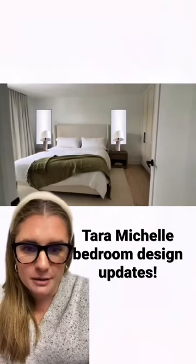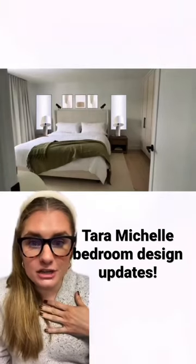Knowing her and knowing she likes to read in bed, I would personally add some plug-in sconces as well. The cords will go behind the bed so you wouldn't see them, and they add a little bit more interest and bring out more blacks in the space, like her hardware.